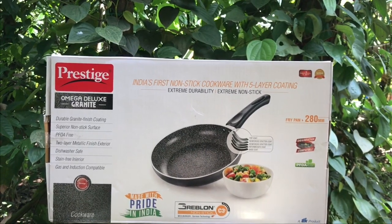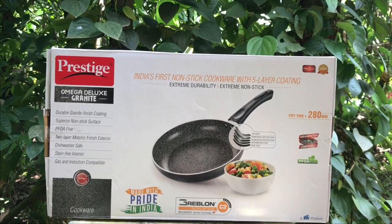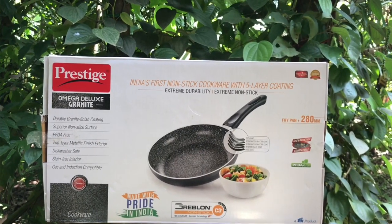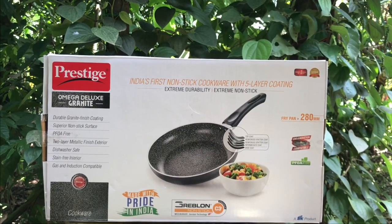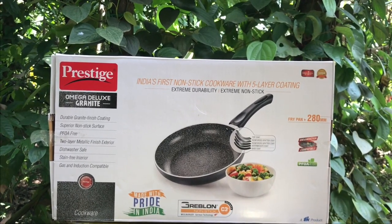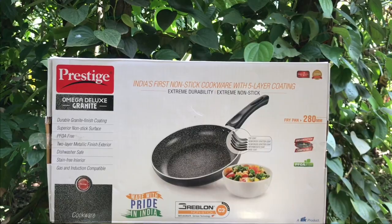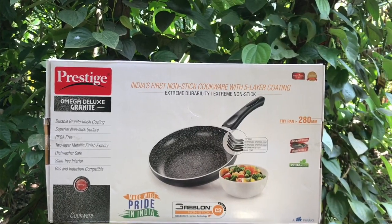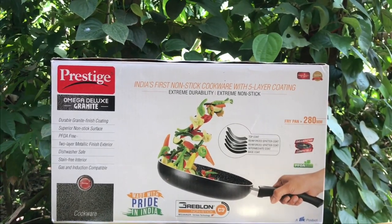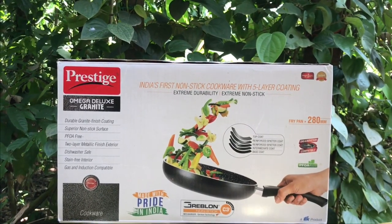This is the Prestige Frypan — the Omega Deluxe Granite. It's India's first nonstick cookware with a five-layer coating. It's manufactured in India and costs around 3,000 rupees, or about 50 dollars.